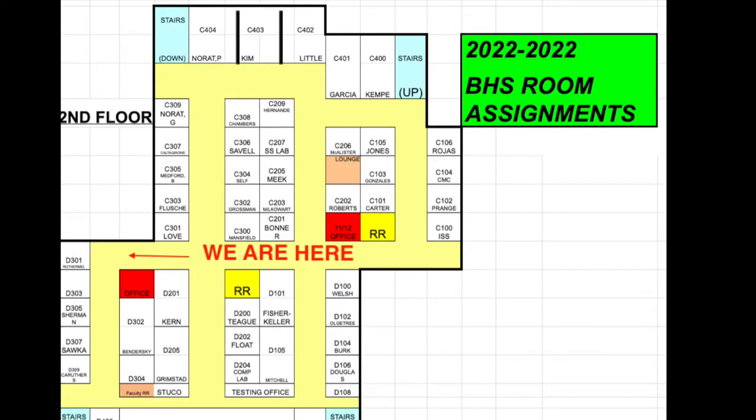We are entering the very end of the upper level main hallway. We're at the back of it and we're going to be walking towards the front.